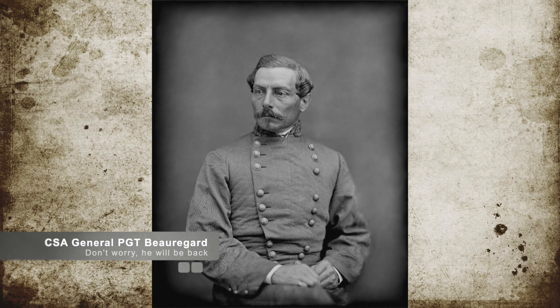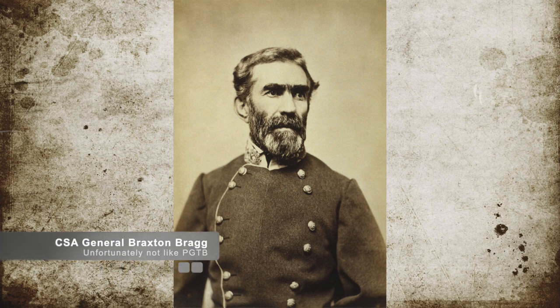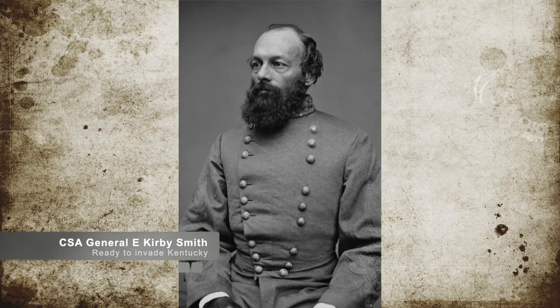In mid-June of 1862, General P.G.T. Beauregard was replaced by Confederate General Bragg as commander of the Army of the Mississippi. The next two months were preparation for the invasion of Kentucky itself. The plan was for General Bragg and General E. Kirby Smith to invade Kentucky in late August.